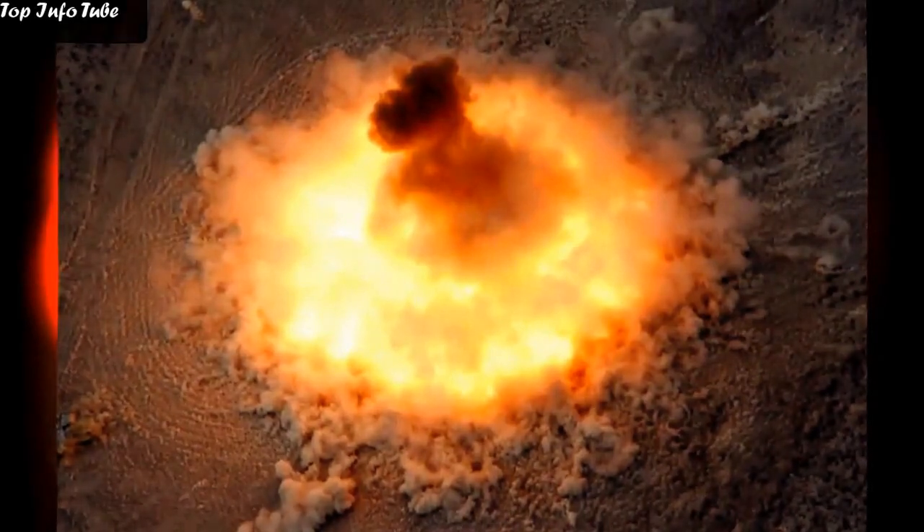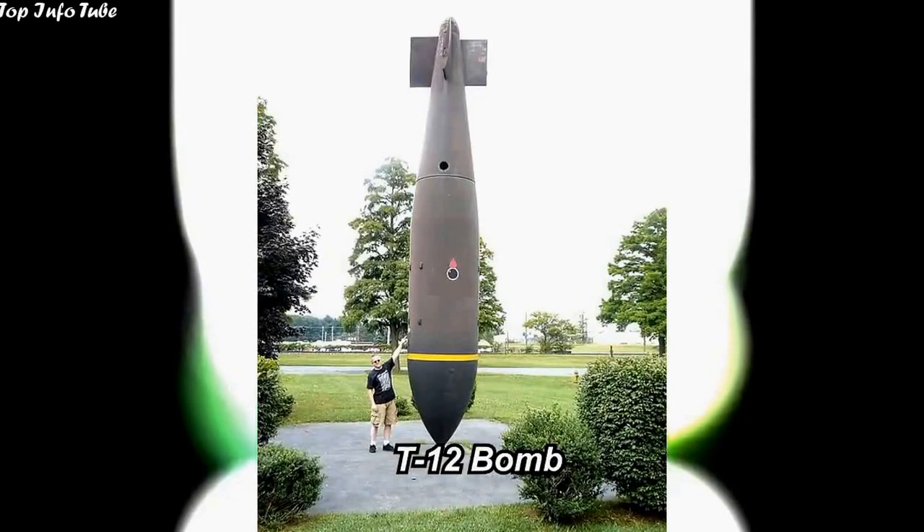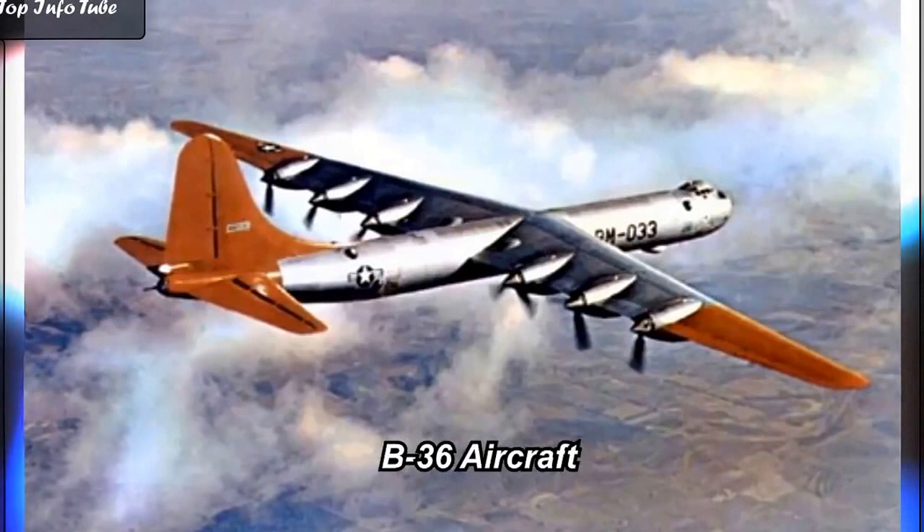The MOAB is not the largest bomb ever created, however. In the 1950s, the United States manufactured the T-12, a 43,600-pound bomb that could be dropped from a B-36.